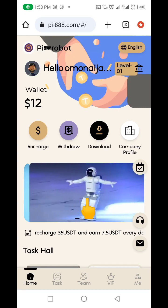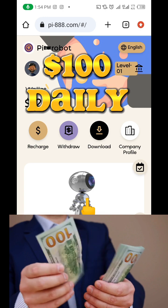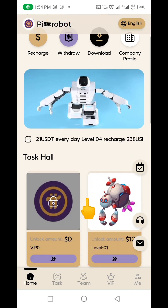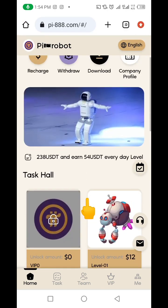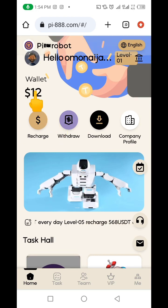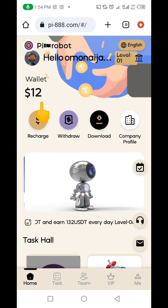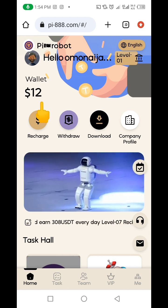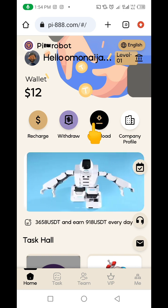Today I'm bringing you this opportunity to earn at least $100 every day online from this website. A lot of guys have started earning on it, so I decided to give it a try. I deposited $11 USD into this project to invest and to show you how you can invest and make money from this website. In the course of the video, I'm going to show you how to recharge your account and how to make your withdrawal.